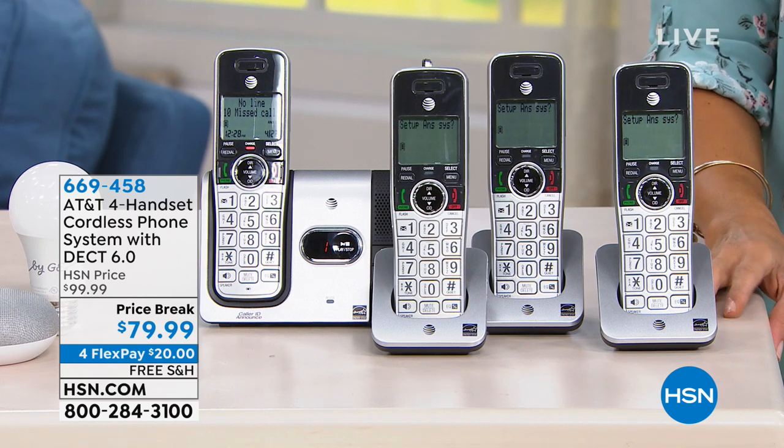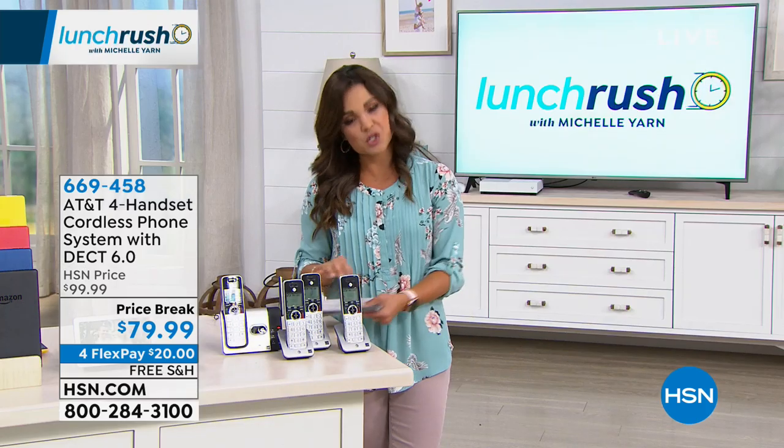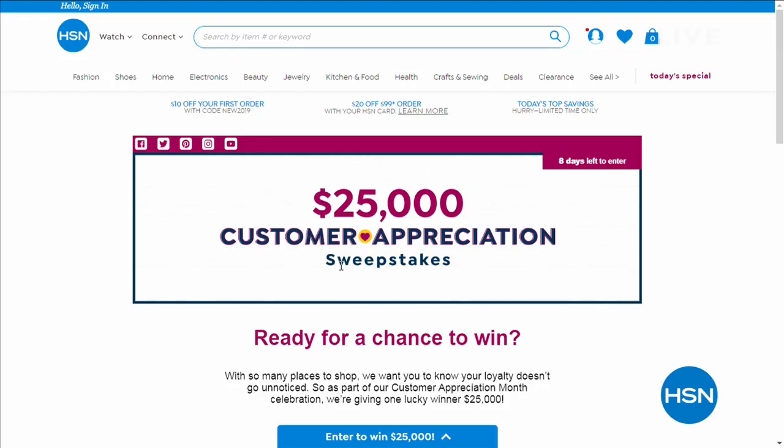I'm sure you found something that you loved, and we're going to keep Lunch Rush going for you. How would you like the chance to win $25,000? We have a sweepstakes happening through the end of this month for customer appreciation. You can win $25,000 — apply online at hsn.com. You can do it every day up through April 30th. Good luck with that!